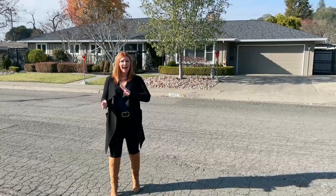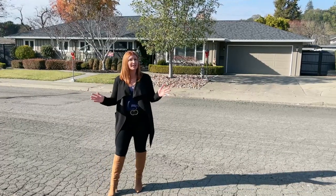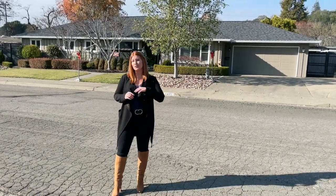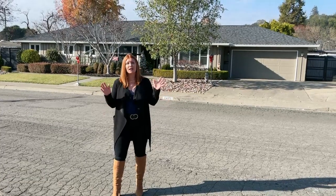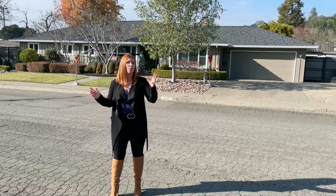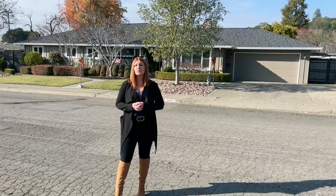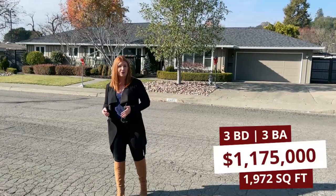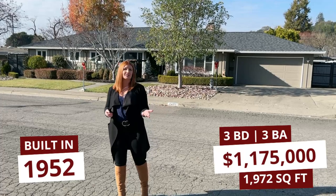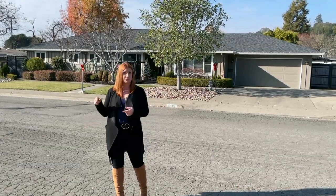House number three is our final home on the Proctor Terrace neighborhood tour here in Santa Rosa, California. This home recently sold for just over a million dollars — $1.175 million. It was a three-bedroom three-bath built in 1952, with 1,972 square feet, which is drastically bigger than the last few homes we looked at.